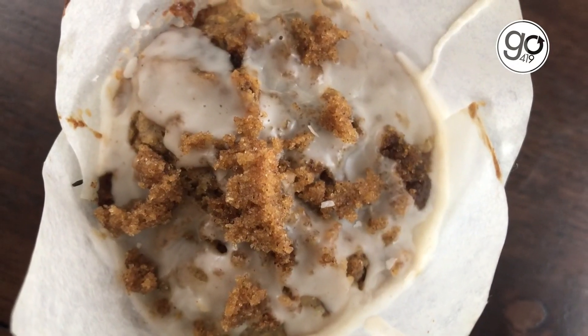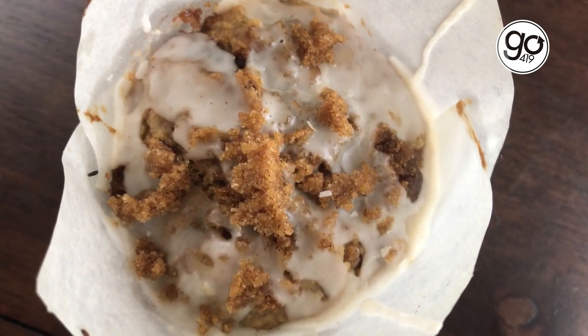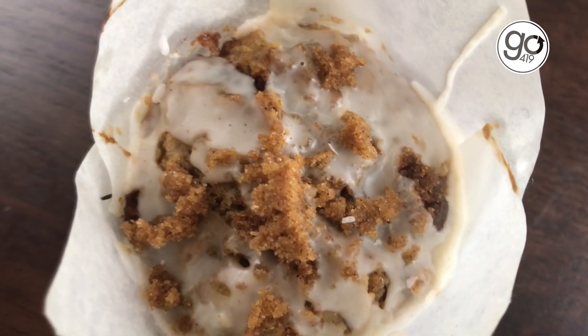Moving on, we have to try another one. I'm just gonna show that to you — it looks like a work of art. You've got the crumbles perfectly placed there on top. It's everything you love about a cinnamon roll; it has a really good combination of flavors and texture.